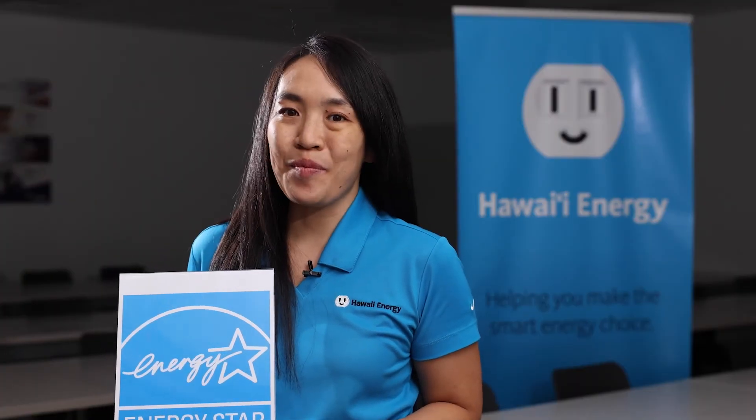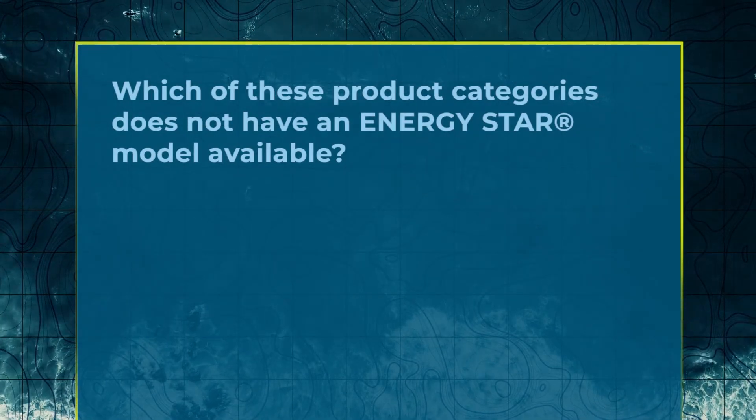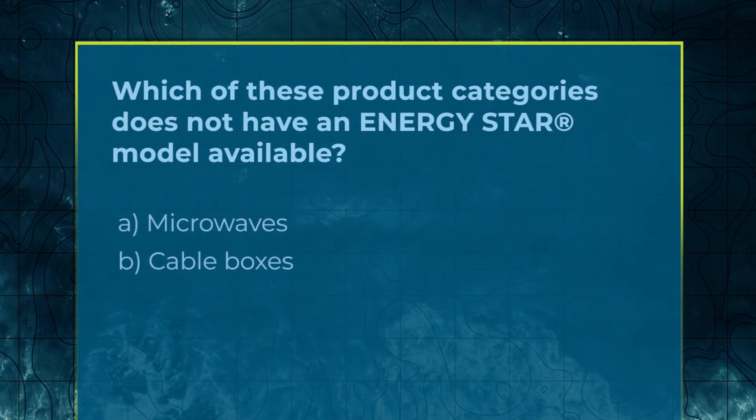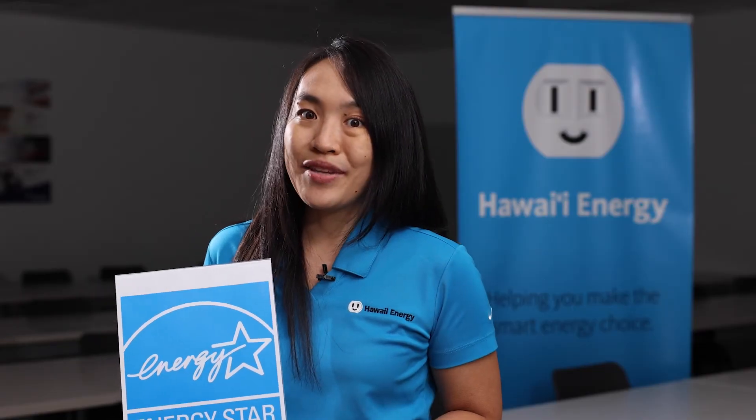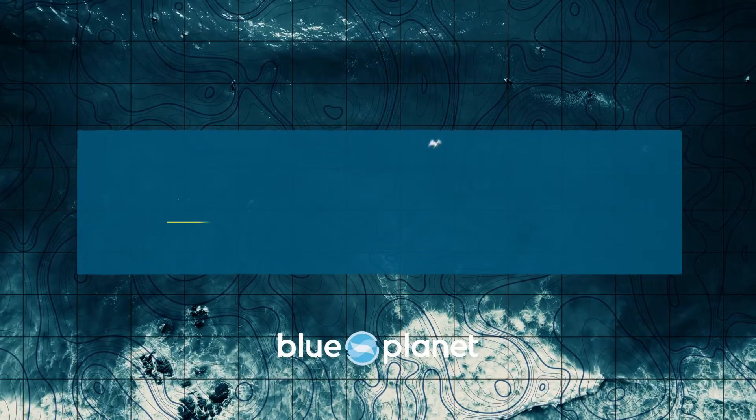Shana from Hawaii Energy here, back with another pop quiz. According to the U.S. Environmental Protection Agency, which certifies household energy efficient products with the ENERGY STAR seal — which of these product categories does NOT have an ENERGY STAR model available? Is it A — microwaves, B — cable boxes, or C — laptop computers? The answer is A, microwaves. And while the jury's still out there, there are more than 60 other product categories that have met the rigorous ENERGY STAR standards. So chances are there's an energy saving model of your favorite household device out there. Look for the ENERGY STAR seal and rest easy knowing that you're saving energy and money just by buying.